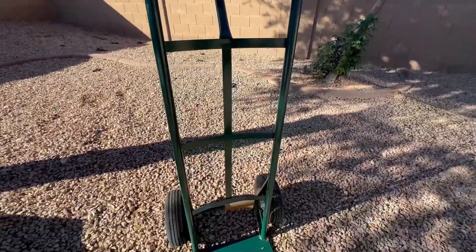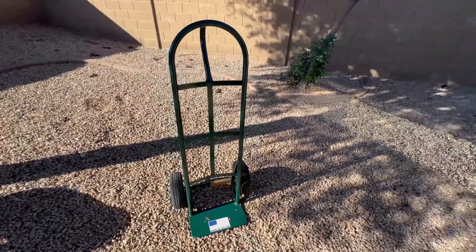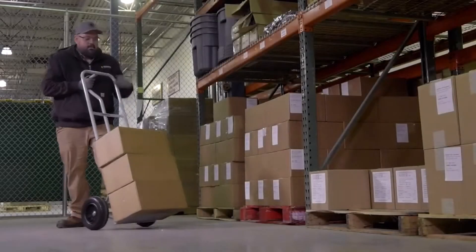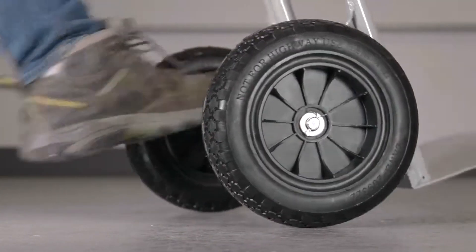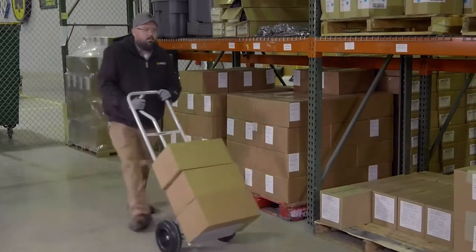Now let's talk about versatility. These tools aren't just for one specific task — they're built to handle all sorts of indoor and outdoor jobs. Whether I'm loading and unloading in a warehouse, working in the garden, or even making moves in-house, these tools have proven themselves time and time again. They're a game-changer.